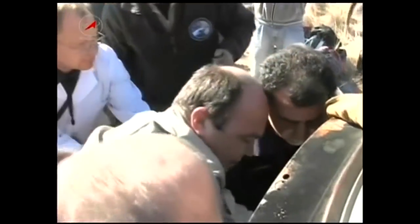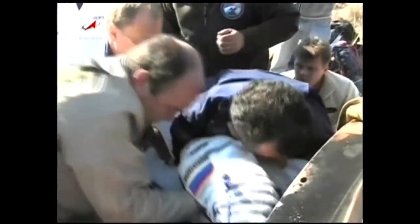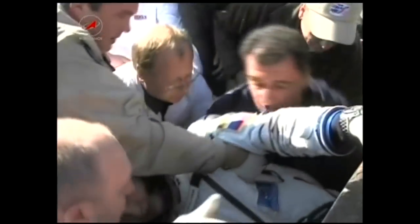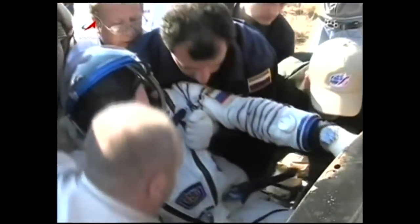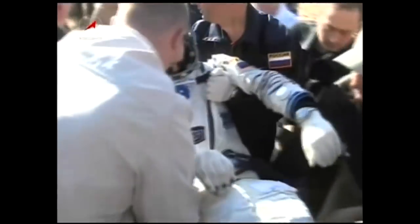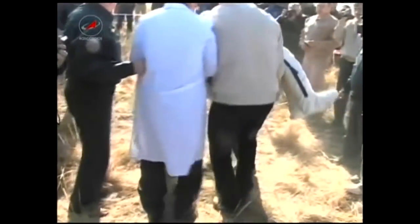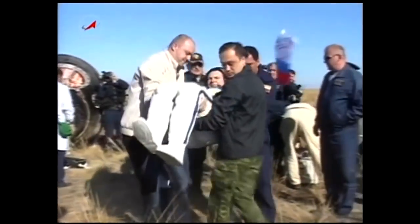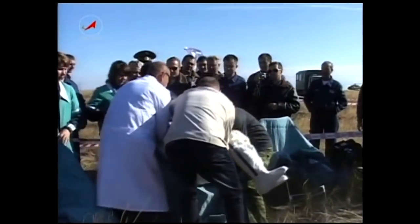We now have video from the landing site on a bright sunny day with temperatures in the mid-60s, as the crew is now in the process of being extracted. The Soyuz landed on its side. That should be the commander of the Soyuz, Alexander Samokutyaev — yes, indeed it is — being helped out by his flight surgeon and other support personnel from RSC Energia.